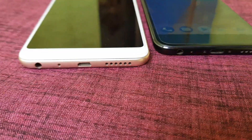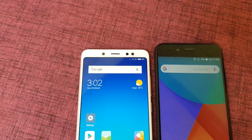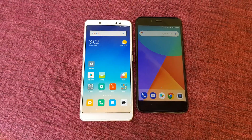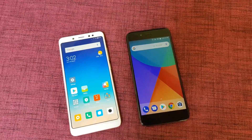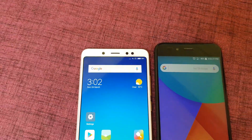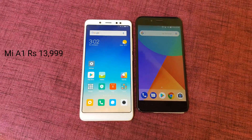The Xiaomi Redmi Note 5 Pro has a Micro USB port, whereas the Mi A1 supports USB Type-C. The Redmi Note 5 Pro is packed with a 4000mAh battery, whereas the Mi A1 has a 3080mAh battery. Neither device supports quick charging. The 6GB variant of the Redmi Note 5 Pro is priced at ₹3,999 more.